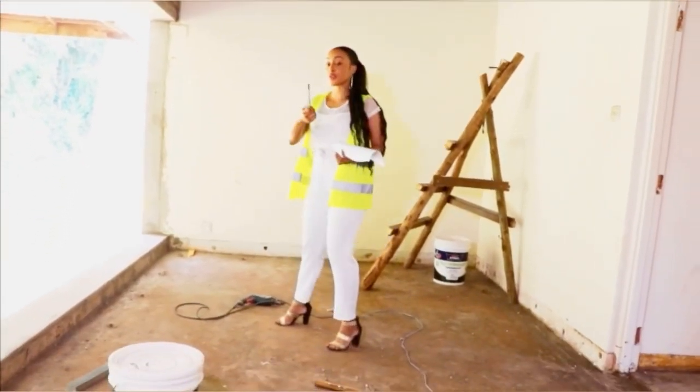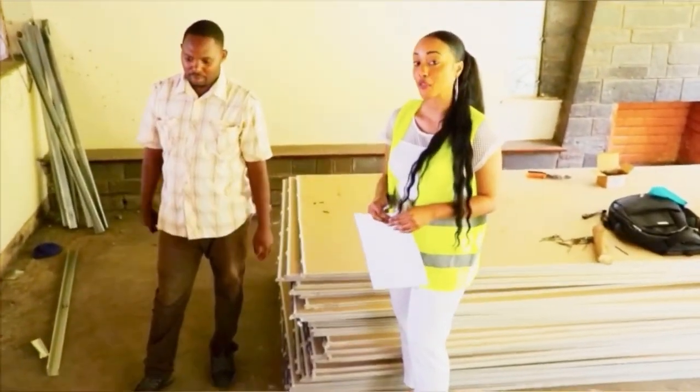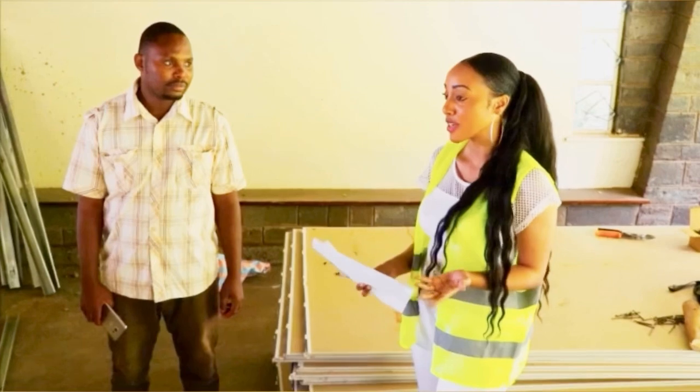I could not do this on my own. As an interior design company you have to collaborate with contractors, and I have a very talented team.